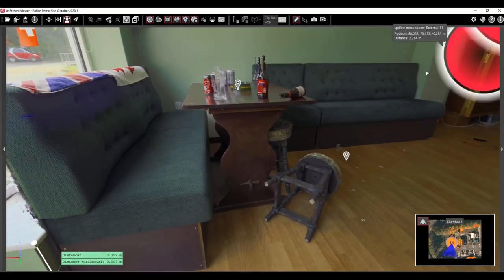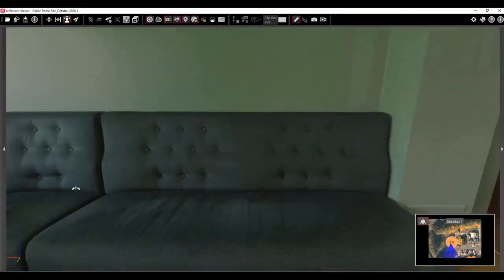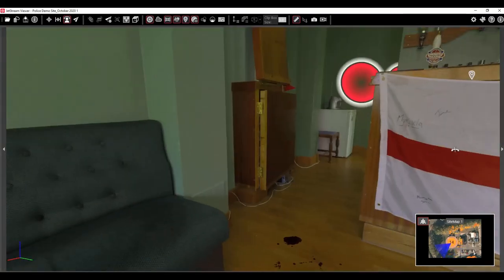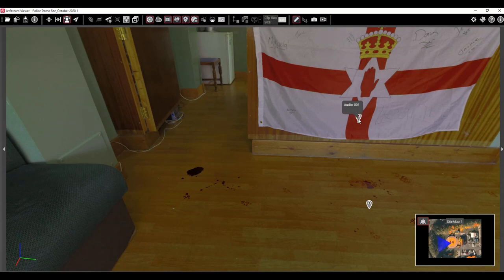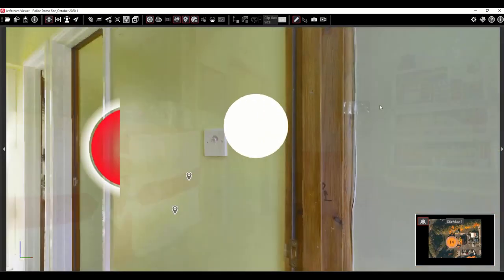We can observe with great clarity the detail of the broken glass, the blood spatters, the knife, and other elements that could be relevant to the scene. And being in a walkthrough, we can take you on a virtual tour to where the victim ended up in the bathroom, as portrayed by the blood trail.